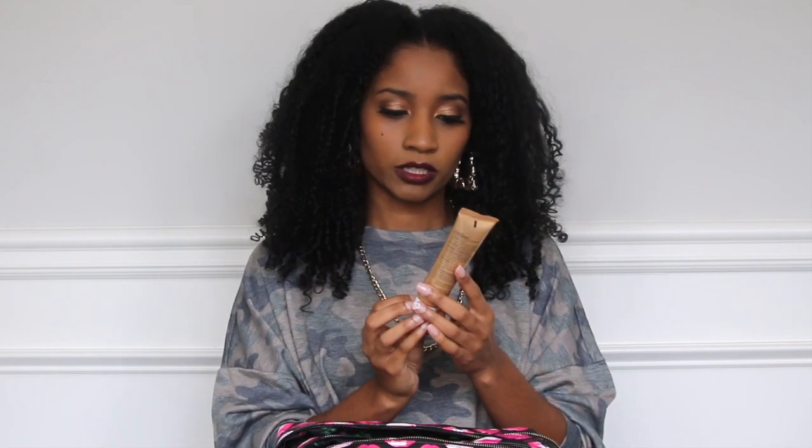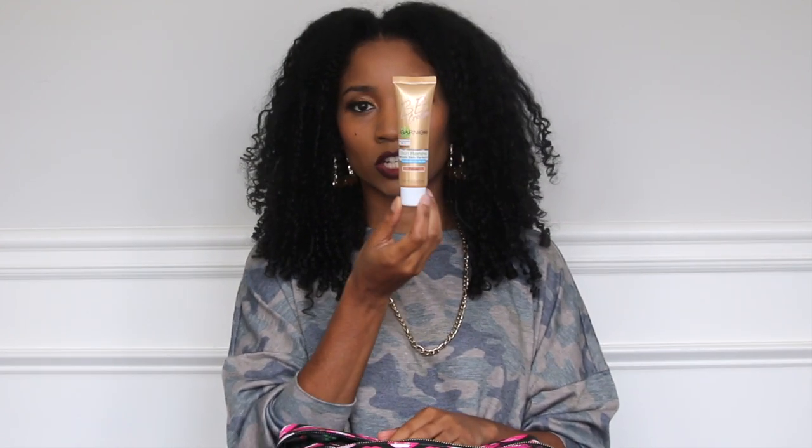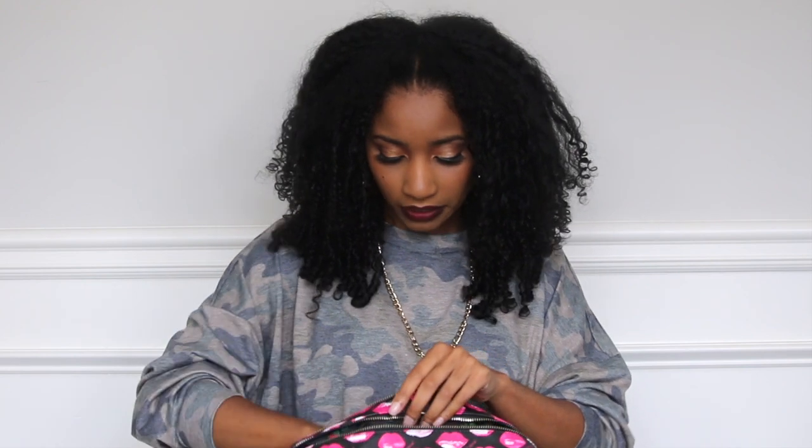Some people wanted to ask me what type of foundation I had on in my video, so here it is. The BB Cream by Garnier. It is a sunscreen and skin renewal BB cream, and it's in color B. I used to be able to find this in stores like CVS, but now I cannot find it anywhere. The only place I can find it is online on Amazon, so if you guys want to use that, you have to go on Amazon and buy it.